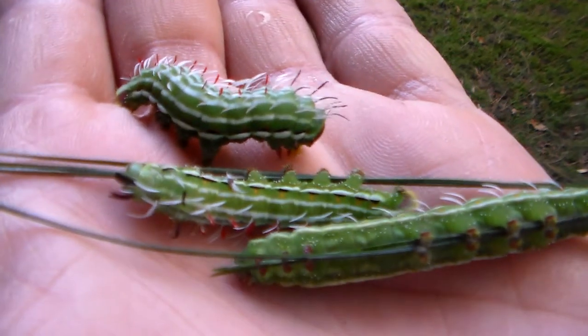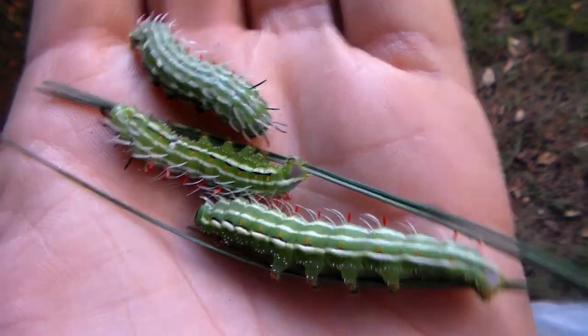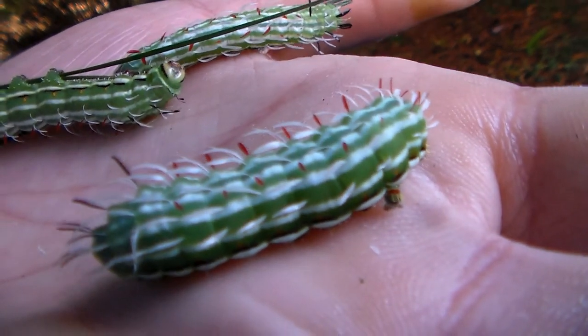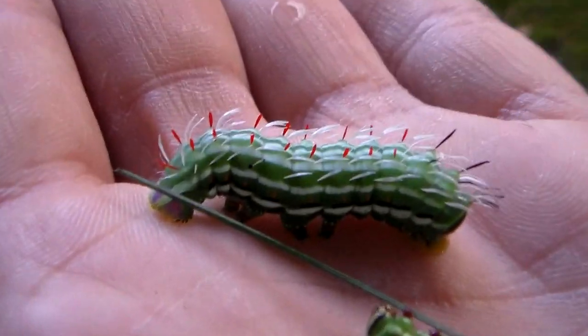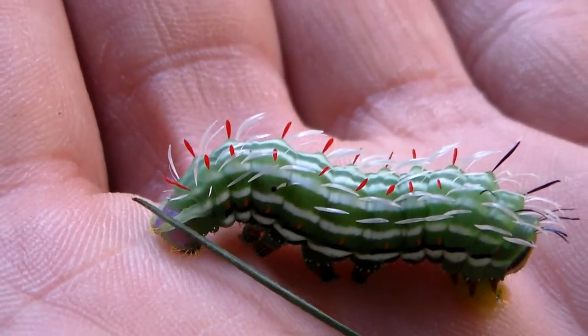Just take a look at this — it's epic and incredible. The colors are out of this world. So extremely beautiful.